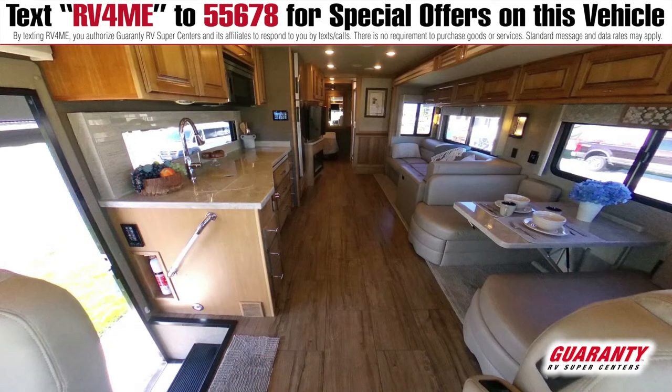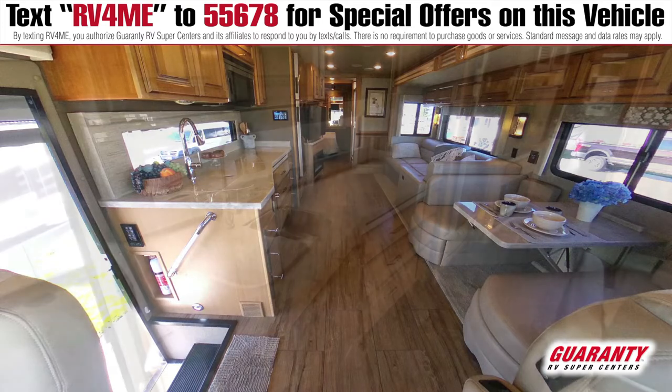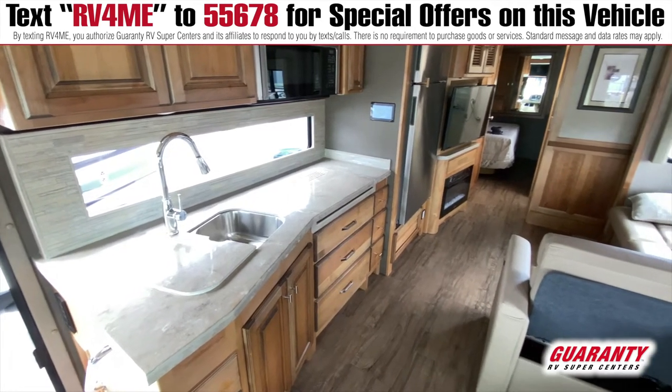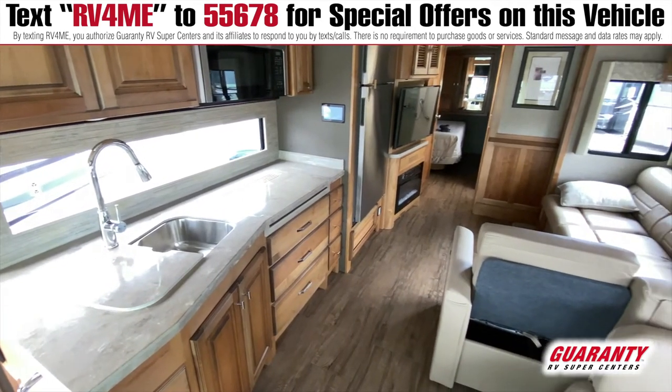Looking at the floor space down the galley of the coach, this laminate plank style flooring gives that elegant touch of the real wood feeling inside your home. When you look at your kitchen setup, you have that long kitchen bay window that gives you full view outside of your coach.